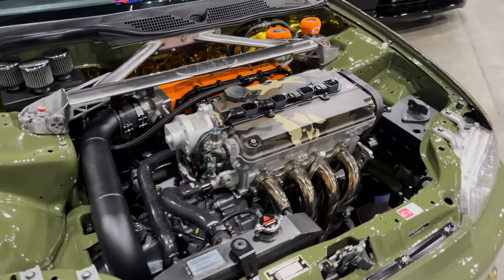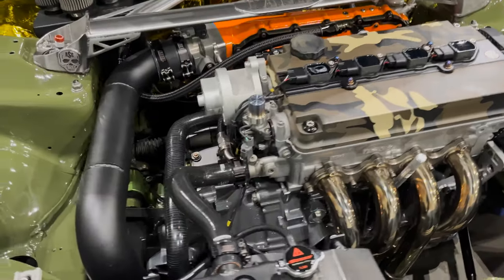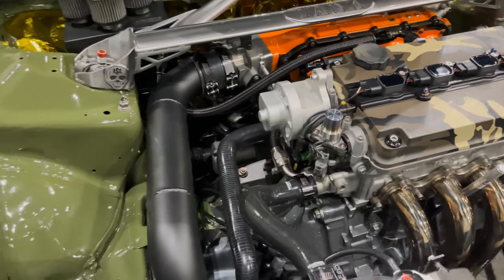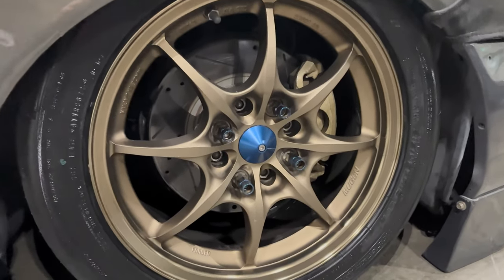Very nice shaved VTEC valve cover. The block is actually painted — he painted the actual block. That's very nice. I'm giggling right now; you guys know how I feel about MF8s.